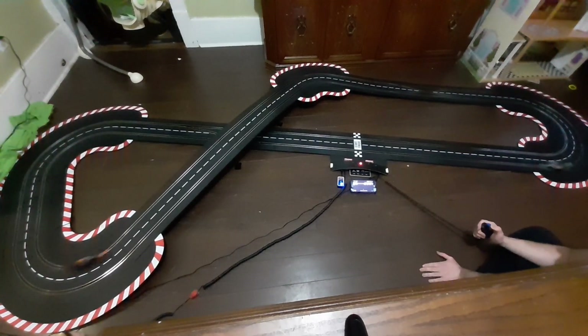So for $450 Canadian — and this is a big track as you can see — you're going to get the app connect, which normally you have to buy separately. It's the Bluetooth thing for your phone.